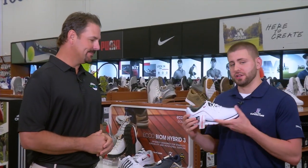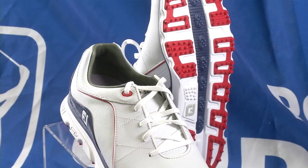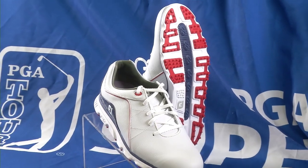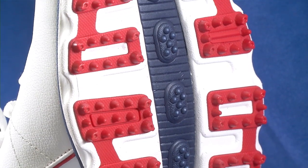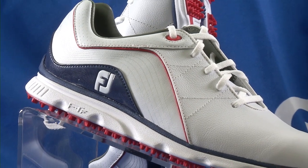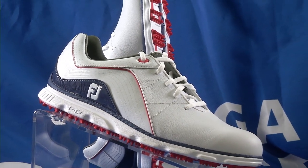We also have the FootJoy Pro SL — another popular shoe here. It's a spikeless design — one of my favorite shoes, more athletically styled. Fits really well, very comfortable on the heel. With spikeless, you get around 200 ground contact points, so you're really going to get the traction that you need. Another two-year waterproof shoe. A lot of tour players are playing this right now, like Ian Poulter and Adam Scott. Spikeless is definitely going to be a lot lighter too — easier on your feet over time, and you won't fatigue as much as with a spiked shoe.